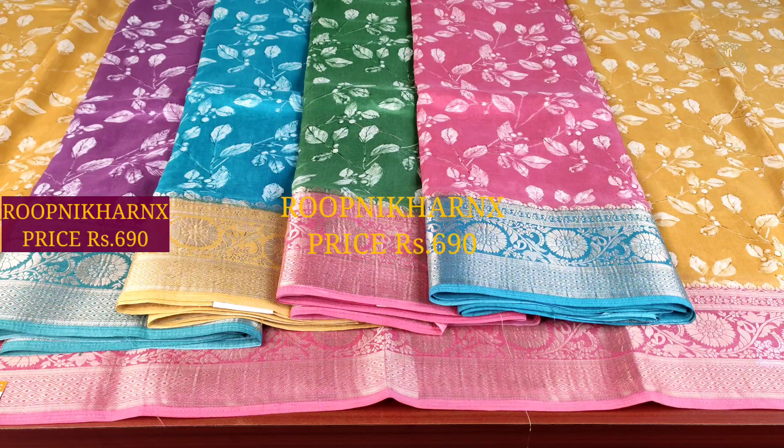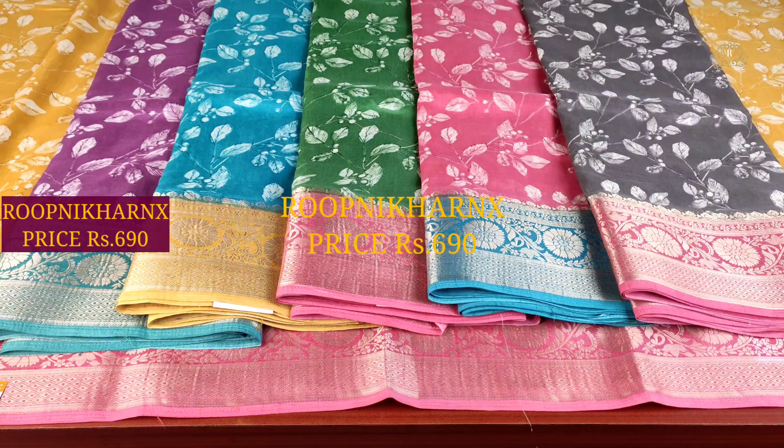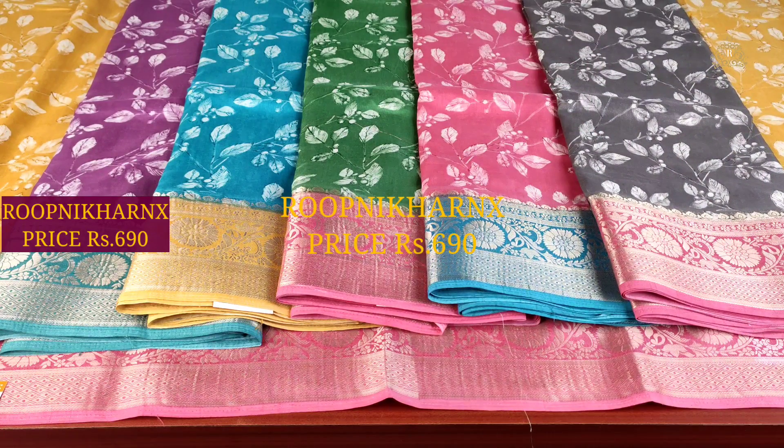The next color combinations available are: purple with mint blue, mint blue with mustard, leaf green with baby pink, mint blue, and gray with baby pink. A complete set of 6 color combinations, each priced at 690.